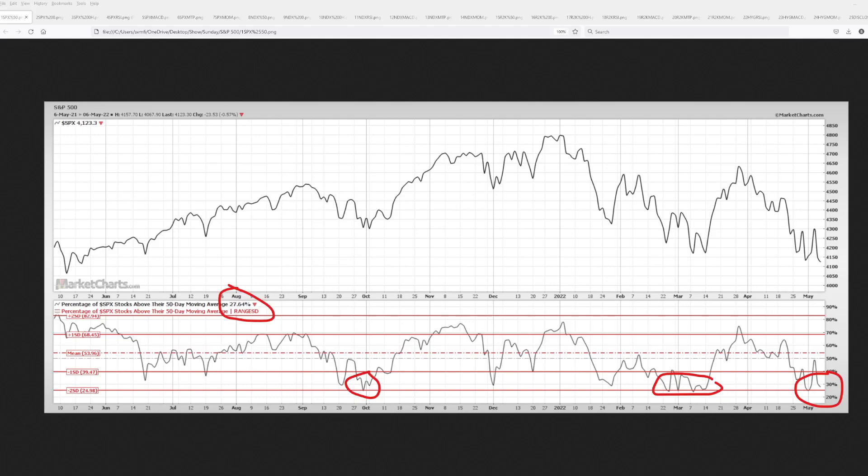The bear market is here. Welcome to part one of the Sunday chart show, where we look at the technicals for the S&P 500, NASDAQ 100, Russell 2000, and junk bonds. I'm your host Steve Van Meter, and thanks for joining me today as we kick it off with the S&P 500.